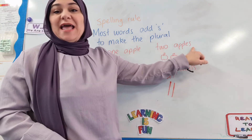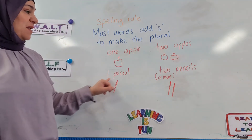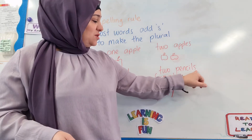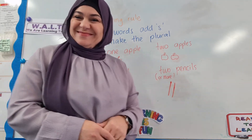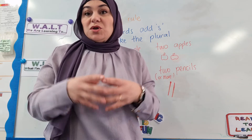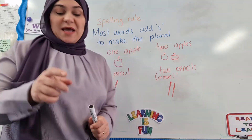For example, if you have one apple, we just need to add the letter S to the end to make it two apples or more. Or you can have one pencil — to make the word pencils, which is the plural, you just add the S. For your activity now, I'd like you to have a look at your list words and in your book convert any of the words that can be formed into a plural.